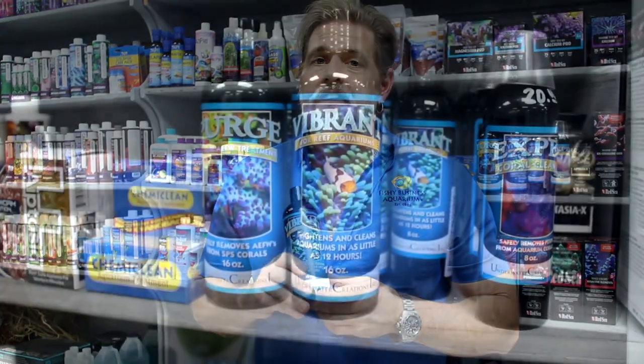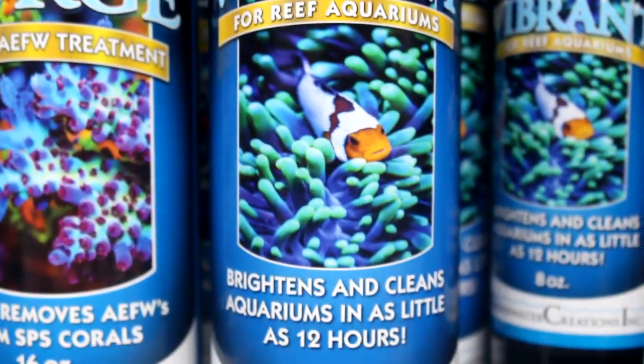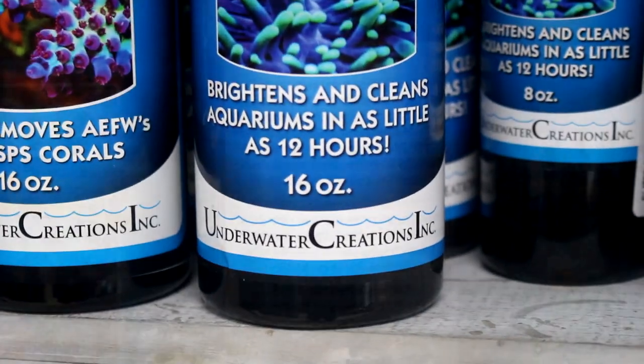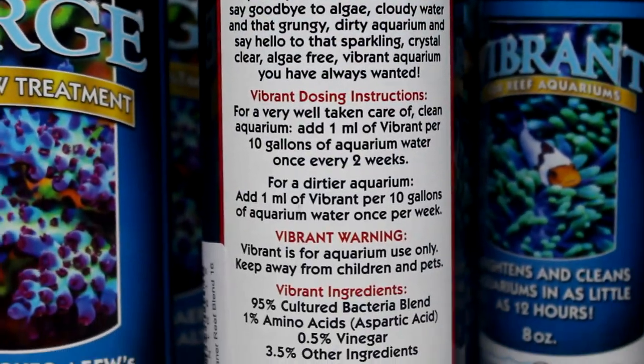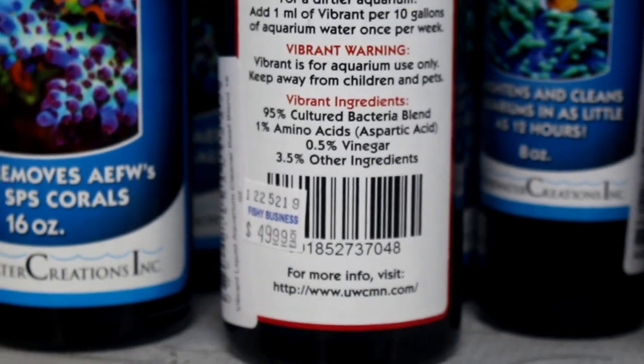Another product we have for you saltwater guys, especially reef guys who battle bubble algae, Valonia, and certain types of algae — Vibrant works fantastic in a hair algae situation. It's not my number one recommendation for specifically thick hair algae, but lots of different algae are positively affected by this product. We keep it stocked as much as we can but it usually moves off the shelf quickly. Bubble algae and Valonia can creep into the tank through corals you bring in or rocks you add, but this is one of the number one products for algae control in a marine aquarium.